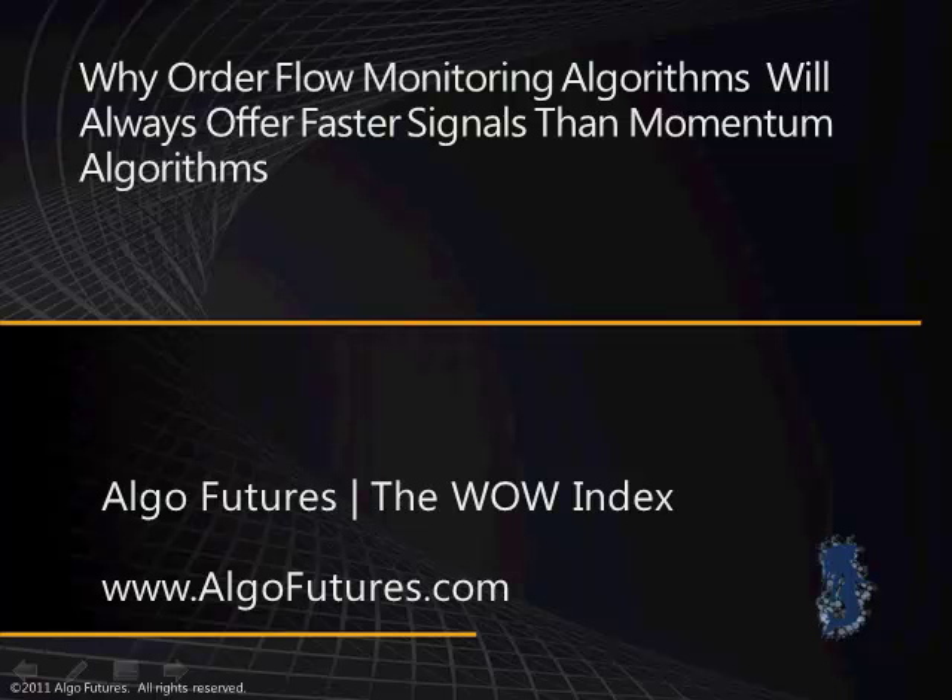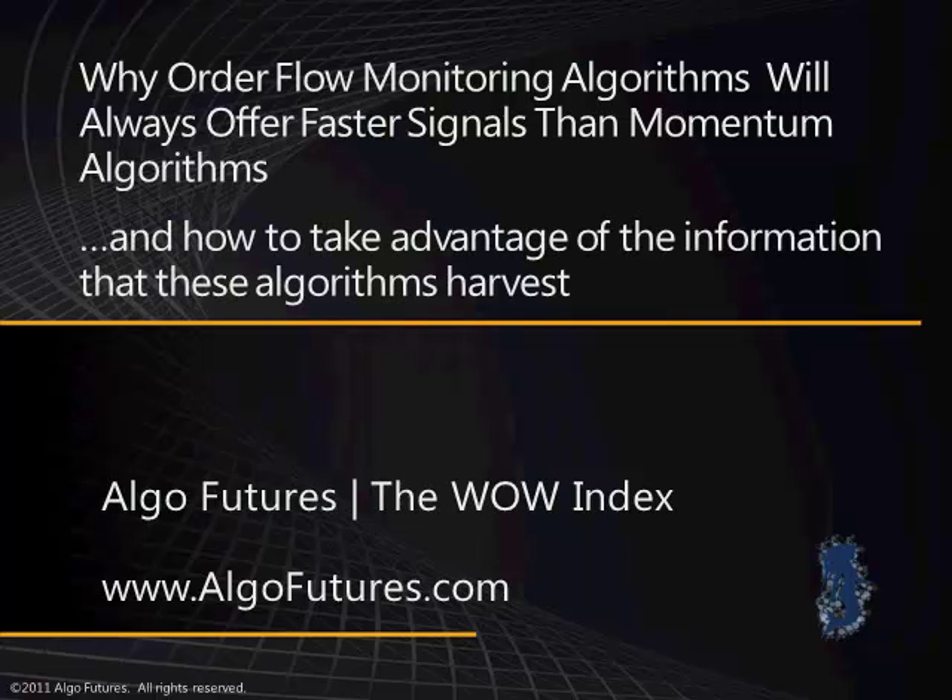Hi, it's Cuerva from AlgoFutures. I'm going to talk to you today about why order flow monitoring algorithms will always offer faster signals than momentum algorithms, and how to take advantage of the information that these algorithms harvest.